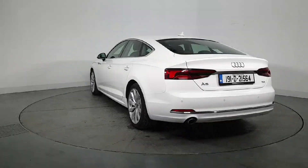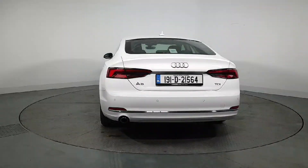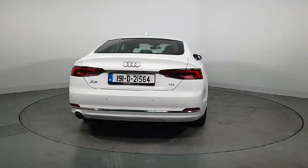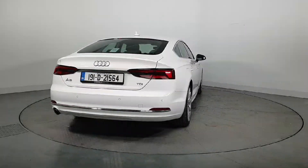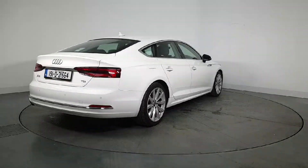As part of the Audi approved used program, you can rest assured that the approved used Audi you buy will have a clean and completely transparent record. All certificates such as full history checks, vehicle mileage checks and more will be provided during this process.